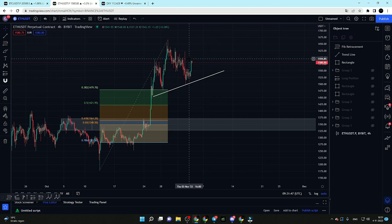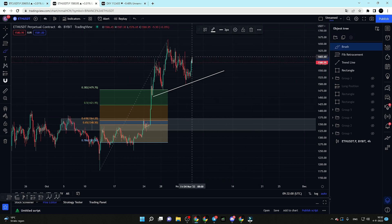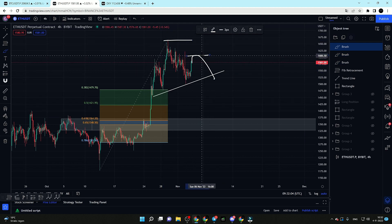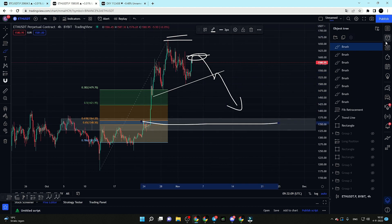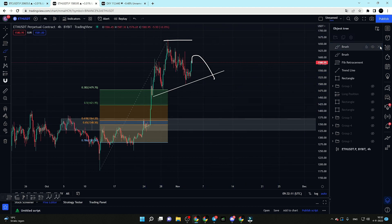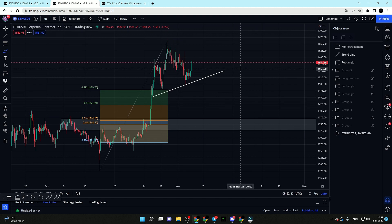Ethereum looks maybe even a little weaker than Bitcoin because of this potential head and shoulders pattern. As I always say, don't trade a pattern — try to anticipate it. What you could anticipate is a potential lower high here, enter a short position, with your stop above the high, and then wait for the support area to get tested. That is a potential short position you could be looking at for Ethereum.